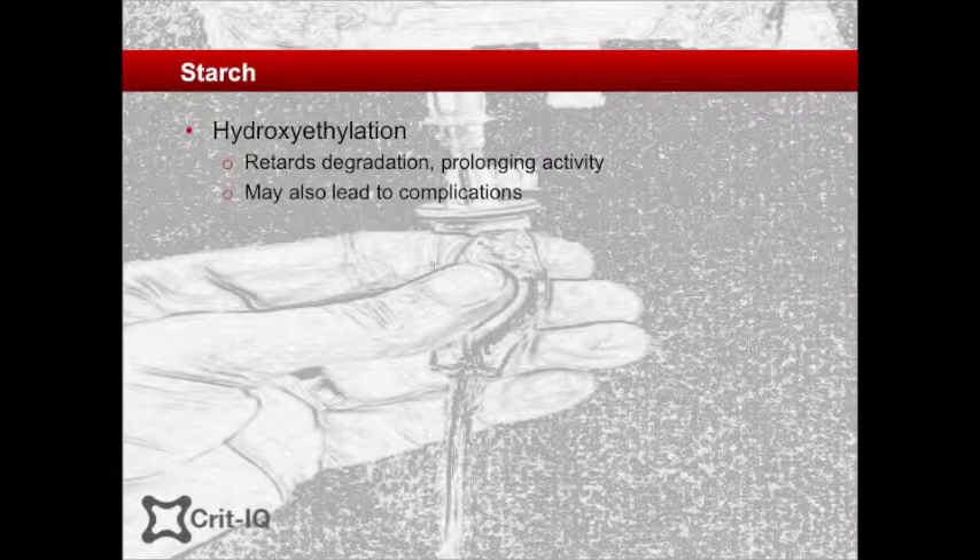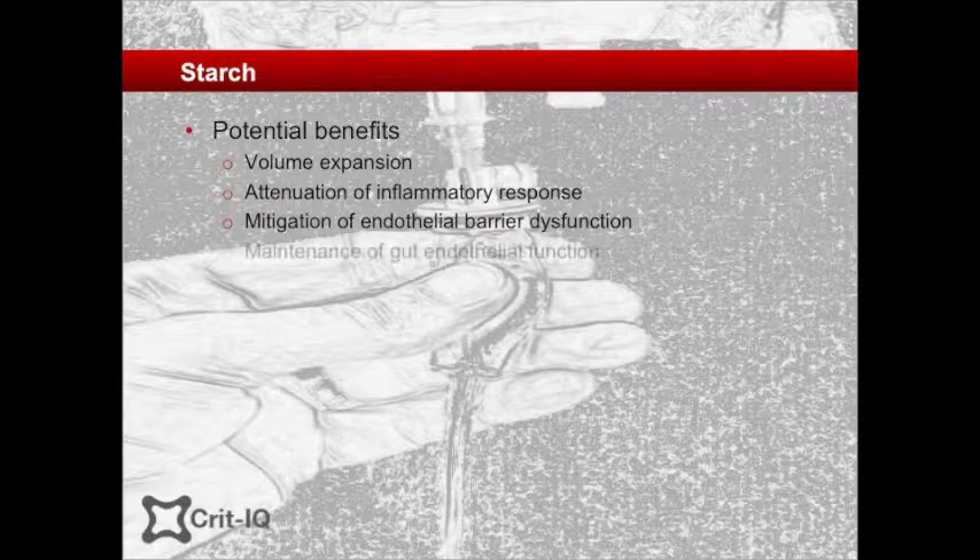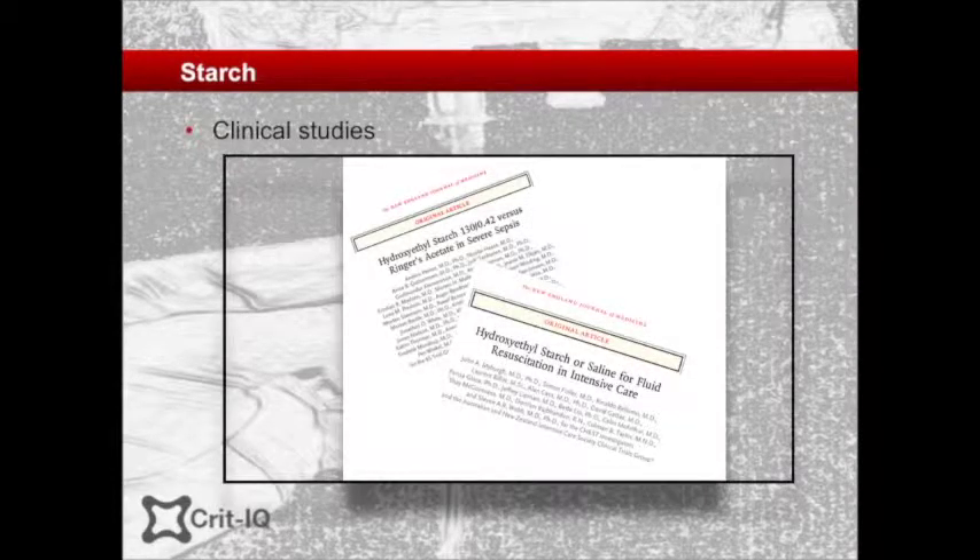In addition to the benefits of starches on volume expansion, background studies had linked the newer starch preparations to attenuation of the inflammatory response, mitigation of endothelial barrier dysfunction and vascular leakage, while maintaining gut endothelial integrity. For these reasons, starches were adopted globally with great enthusiasm. Recent evidence, however, has seen the use of starch grind to a halt.